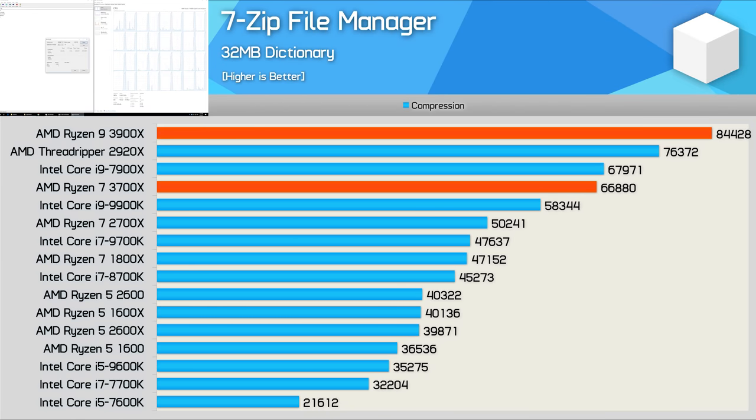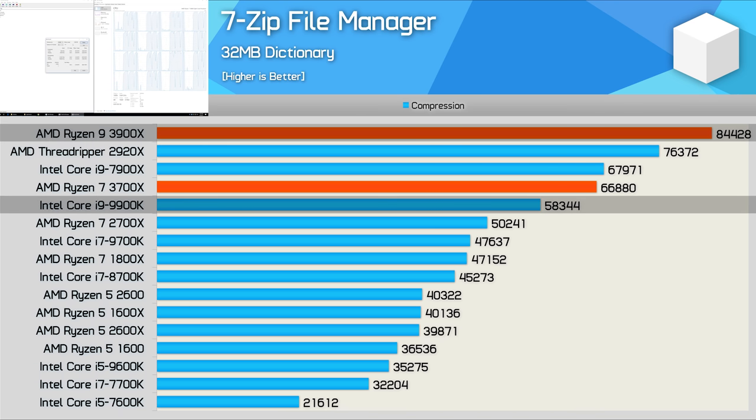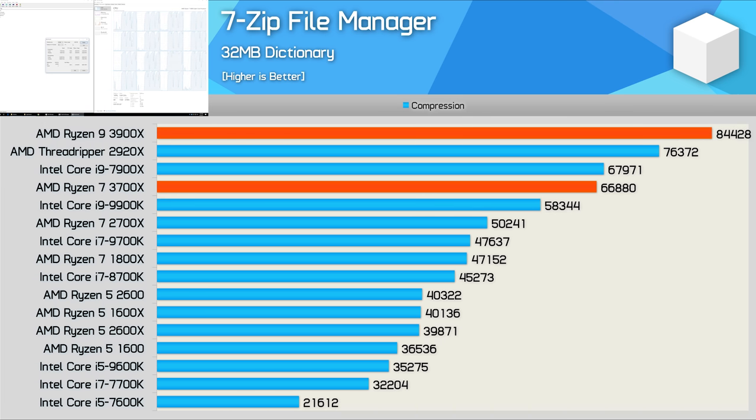Moving on to 7-zip, first up is the compression test where traditionally Ryzen hasn't done that well — the 2700X is 14% slower than the 9900K. However, all that looks to have changed with the third iteration of Ryzen. The 3700X easily brushes aside the 9900K by a 15% margin, basically matching the 10-core 7900X. Then the 3900X beats the 2920X by an 11% margin and the 9900K by a whopping 45% margin — king of productivity indeed.